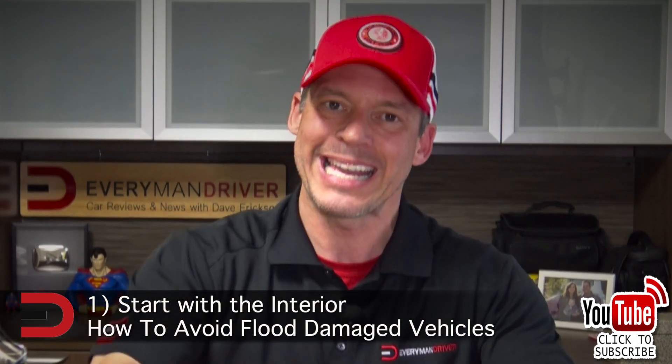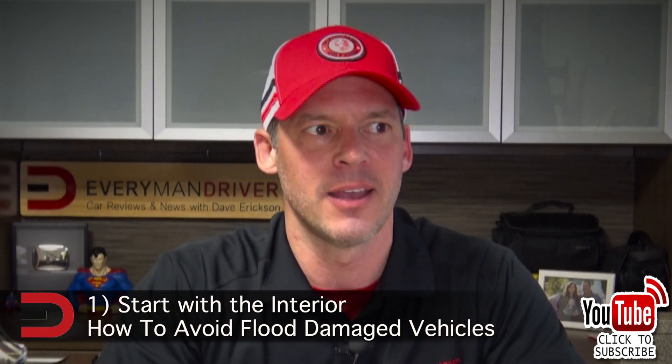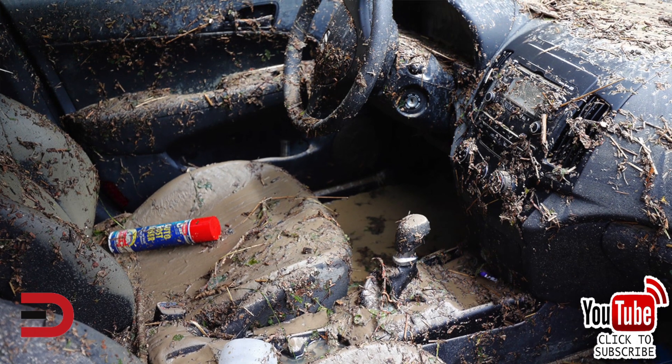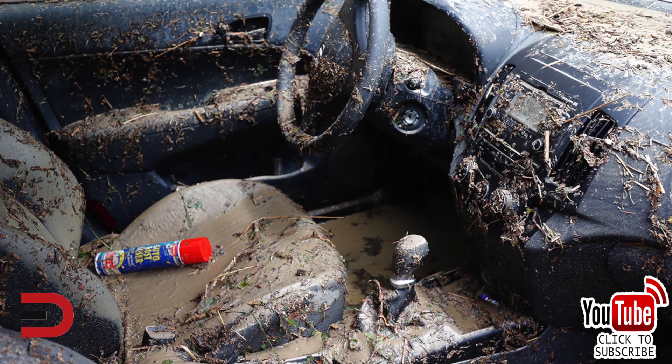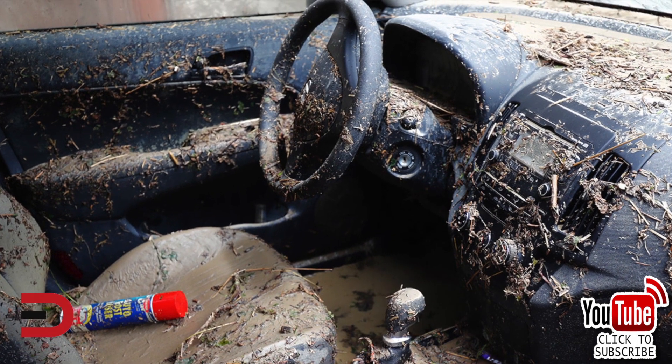First of all, start with the interior. Get inside, close the doors, roll the windows up, wait a couple of minutes, and start sniffing around. Is it musty? Does it have a stank about it? Is there mildew? Then you know you probably have a bad car.